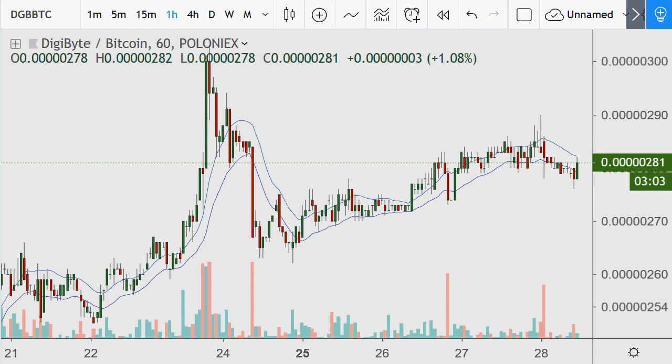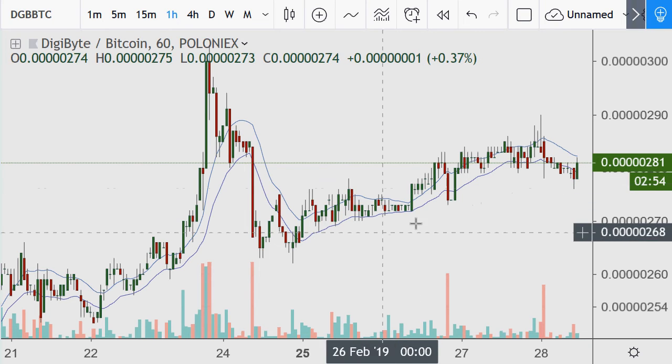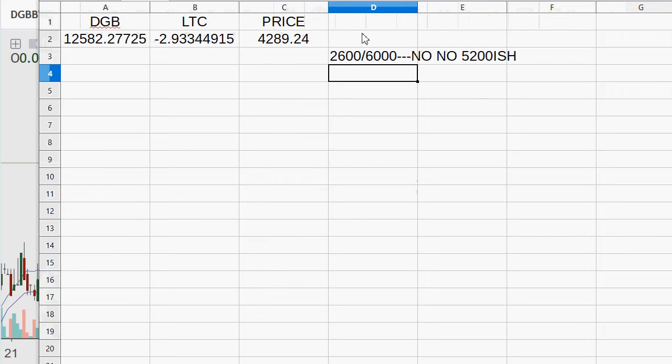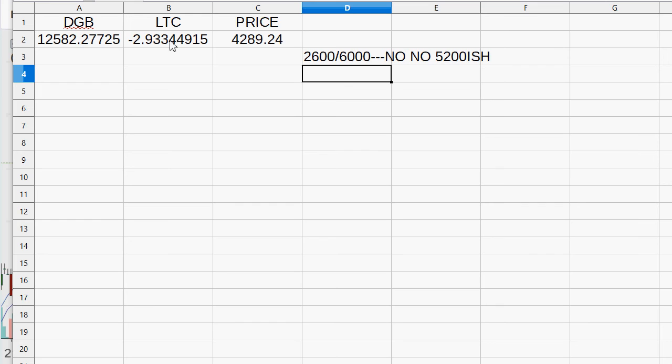Litecoin transfers are cheap as well. Earlier today — maybe an hour before making this video — it was at 278. I was thinking I should probably trade this against Litecoin more aggressively. I got a lot of Litecoin; it's really easy to sell Litecoin and buy DGB. So I made a small trade. I already had Litecoin on Poloniex, so I took 2.93344915 of them, sold it for Bitcoin, then took that Bitcoin and bought about 15,582.37725 DGB. I had to spend 0.1 to move it to my hardware wallet. So after that was done, I took my 12,500-plus coins and withdrew them to my Trezor hardware wallet.